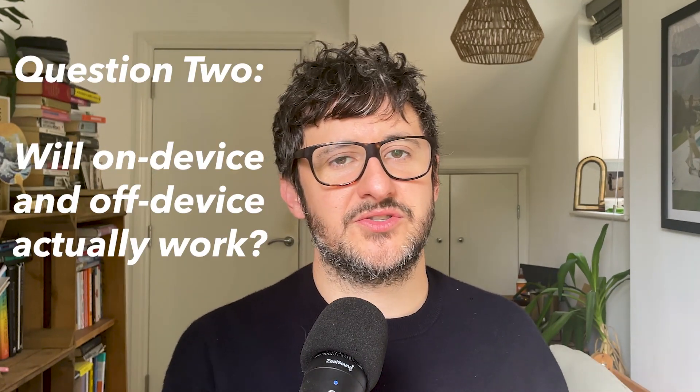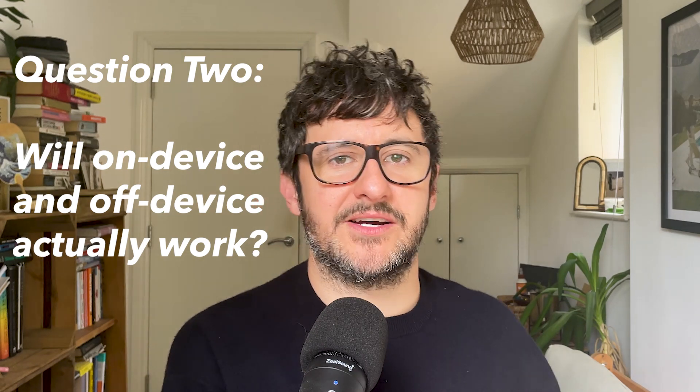The second question is about the way that they're going to architect this switching between on-device AI, cloud AI, and ChatGPT. There was no live demo of the AI in action, so we don't really even know if it works especially well. But it feels clunky to me, and I suspect it will be very slow, at least at first.